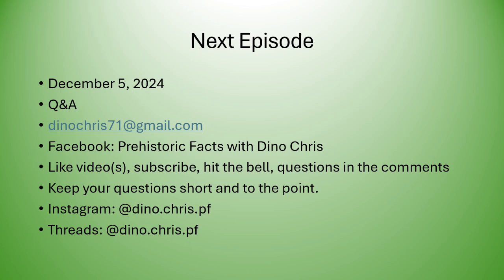You can send me questions via email at dinochris71@gmail.com, or go to my Facebook page Prehistoric Facts with Dino Chris — like the page and post your questions in the comment section, not in Messenger. For YouTube viewers, like the video and subscribe to the channel. According to my analytics, a lot of you are checking out the channel but not yet subscribed. The more likes the video gets, the more the YouTube algorithm spreads it to people interested in dinosaurs, paleontology, and geology. Please share the video and channel as well.